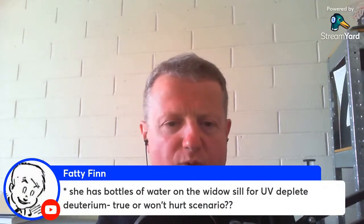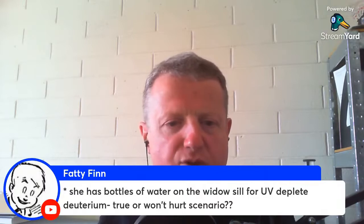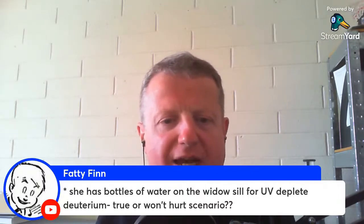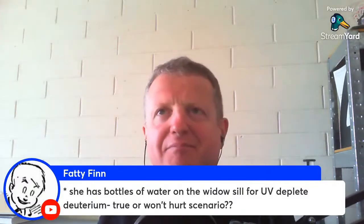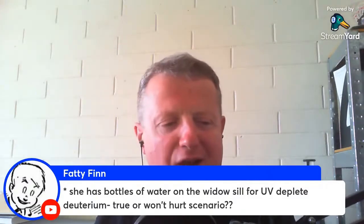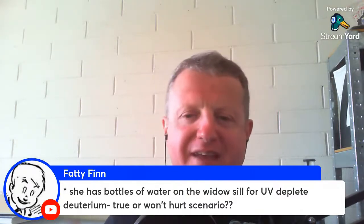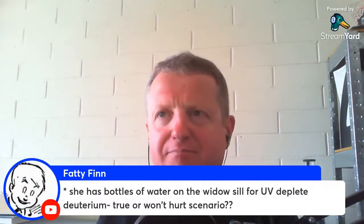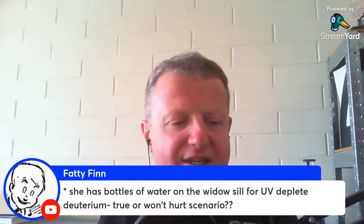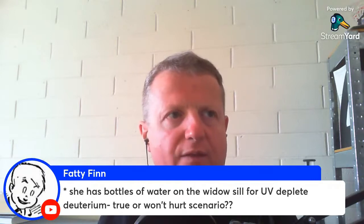She has bottles of water on the windowsill for UV depletion of deuterium — true or not? Well, she's got Buckley's chance. She may get an extremely low amount. Just buying Evian water is actually going to be many times better — it's going to be at 146 ppm, which is four parts per million lower than average water around the world.